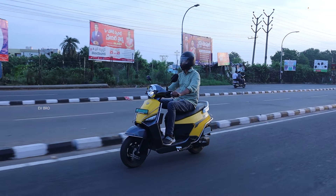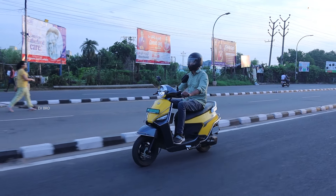The load capacity is 150 kgs. The showroom price of this scooter is Rs. 1,26,000.